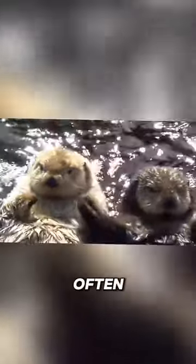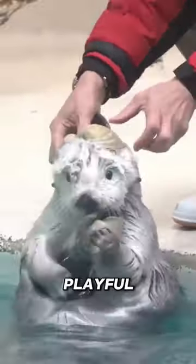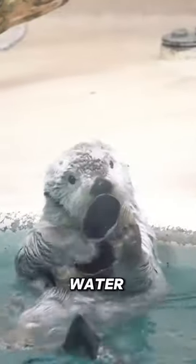Female sea otters often form rafts with their pups and tend to float on the water. These creatures are known for their playful behaviour and engage in acrobatics within the water.